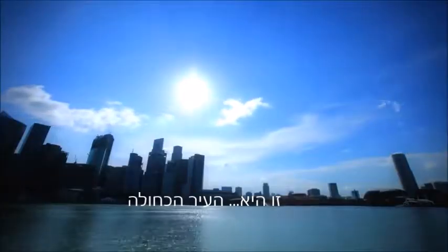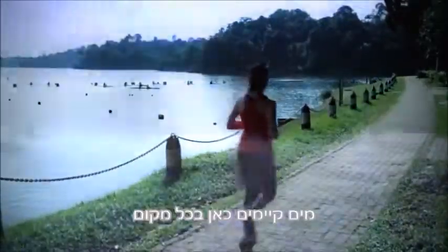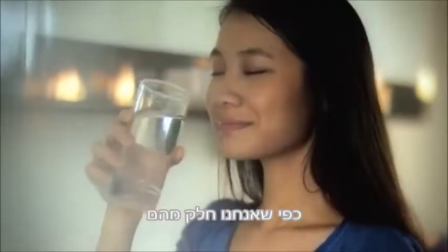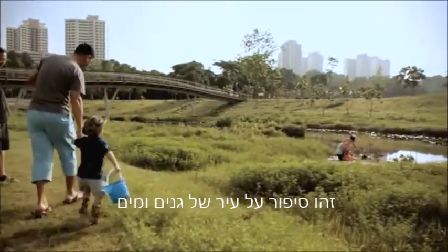This is our blue city. This is where we live. Water is everywhere. It is a part of our lives as much as we are a part of it. This is a story of our city of gardens and water.